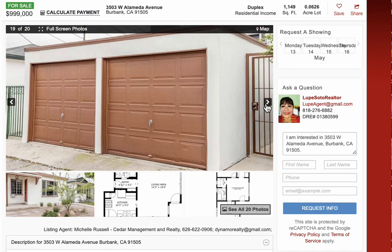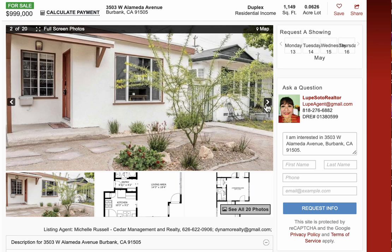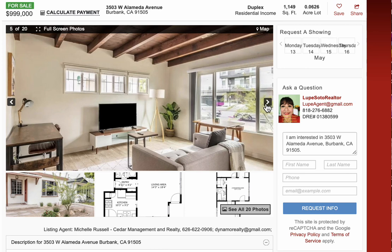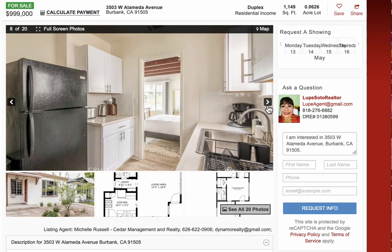O si usted es un inversionista, le explicaré las opciones. Por favor, sígame en mi Instagram o Facebook para más oportunidades y nuevos listados. Please follow me for more just listed duplex for sale in all areas in California. Thank you and please visit my website, Lupe Soto Realtor.